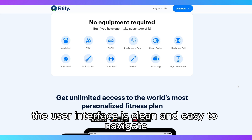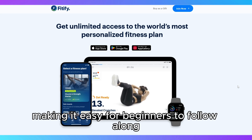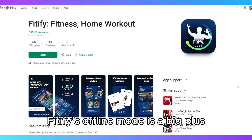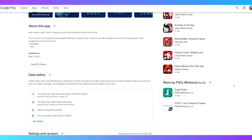The user interface is clean and easy to navigate, and the video tutorials for each exercise are clear, making it easy for beginners to follow along. Fidify's offline mode is a big plus, allowing you to work out even when you don't have an internet connection.